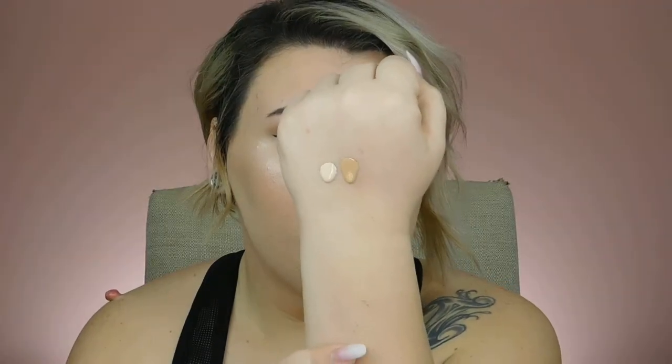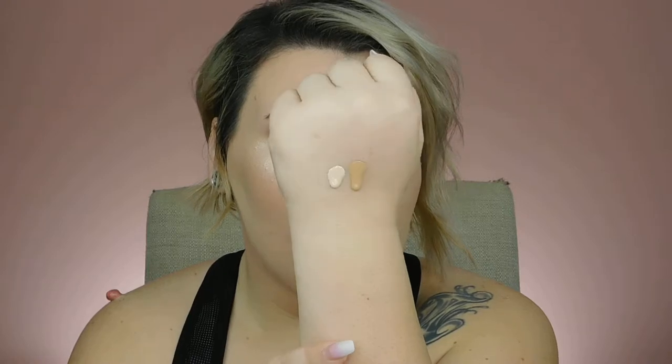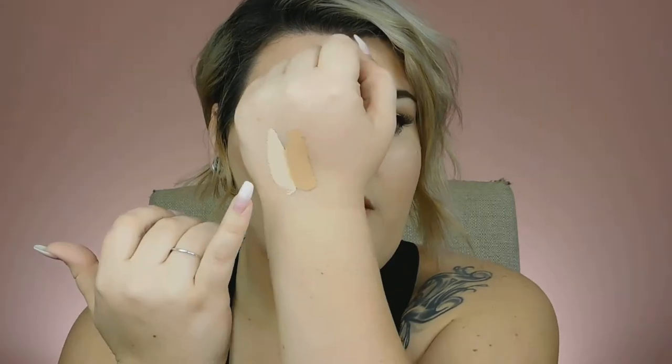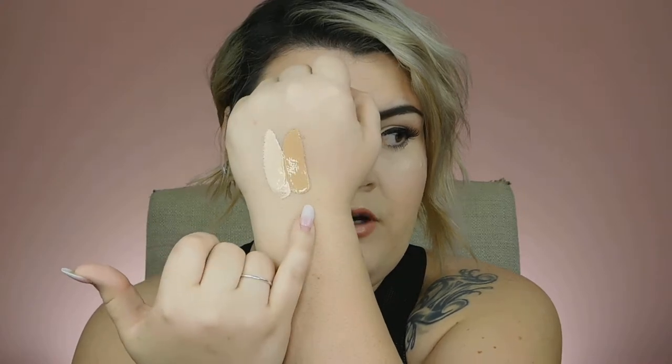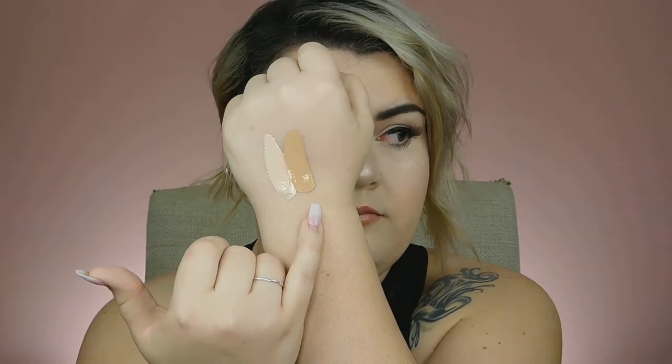Getting that out of the way, let me swatch these for you so you can see how the lightest shade looks compared to a more medium shade. Here are the two foundations — you can see they are pretty runny and liquidy. This one is Pearl and this is Ivory Buff. Why in the world did I think Ivory Buff was going to be my shade?